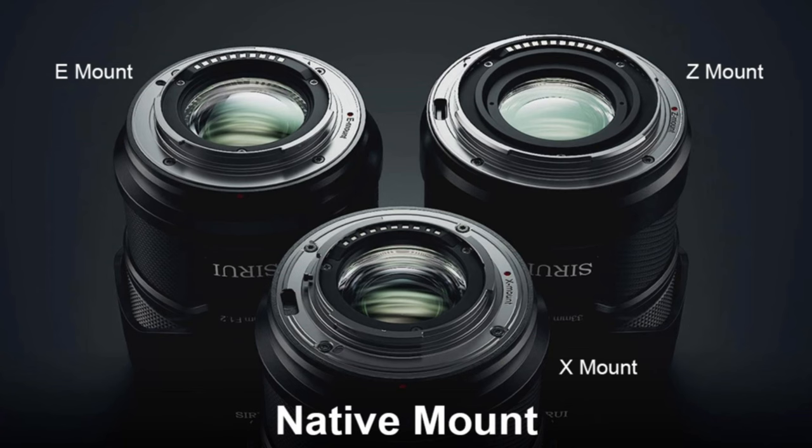So 33 millimeters, when applied to the various APS-C crop factors, is available in a Nikon Z mount, Sony E mount, and Fuji X mount — but it is only an APS-C lens. I've tested on Fuji here, and when you apply that 1.5x crop factor, you have essentially a 50mm equivalent lens.